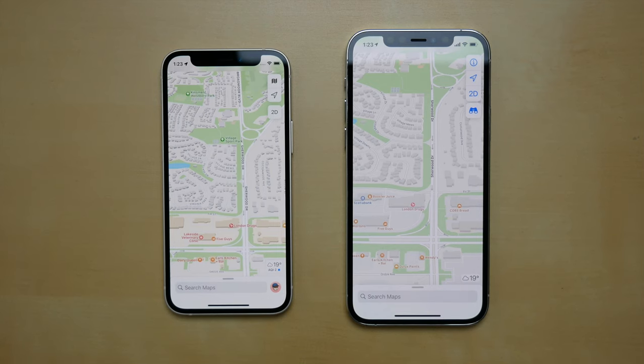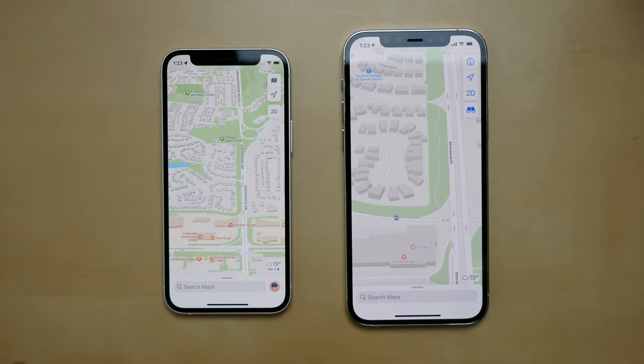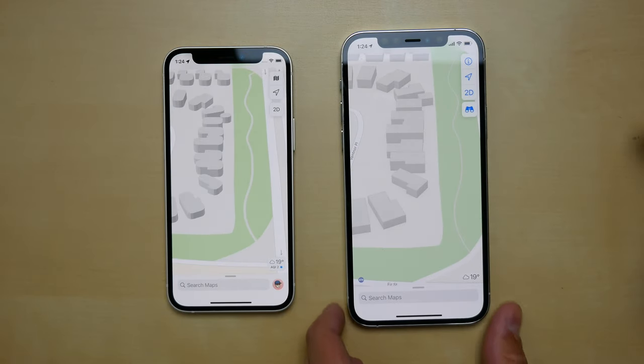We'll first take a look at what's different in the UI and then go over some of the other changes. Here on the left on my iPhone 12 mini is iOS 15 and on the right is iOS 14. The first thing I noticed was when looking at my neighborhood — the houses are more round on iOS 15.